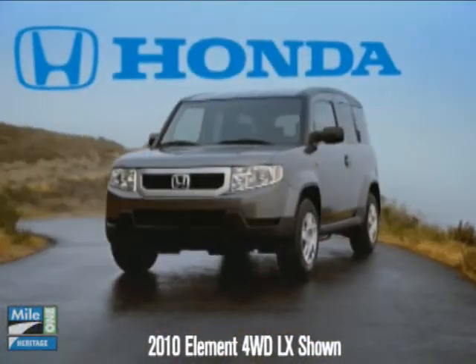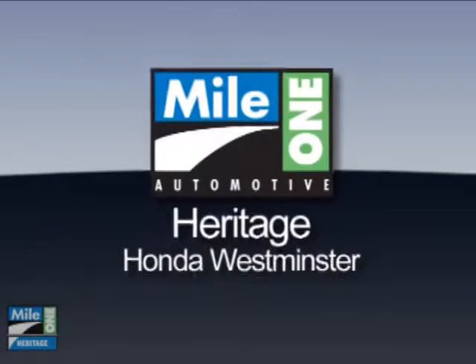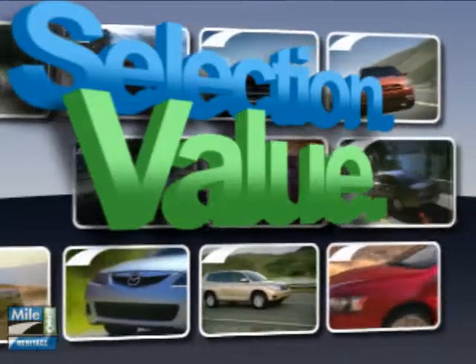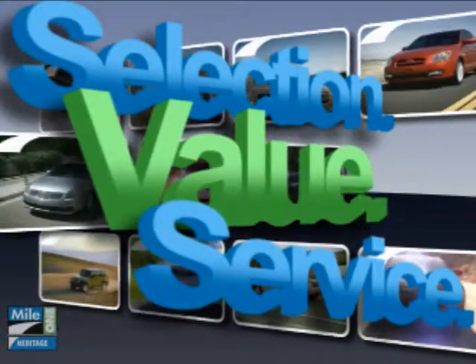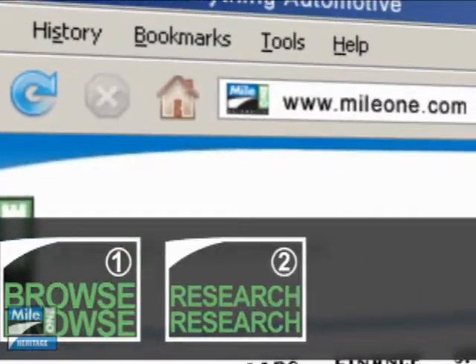The 2010 Honda Element is the ultimate adventurer's tool. At Mile One Heritage Honda, Westminster, you'll find the selection and value you'd expect and the customer service you deserve. In three easy steps: browse, research, buy.